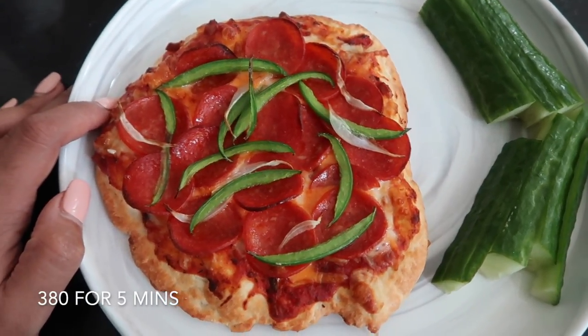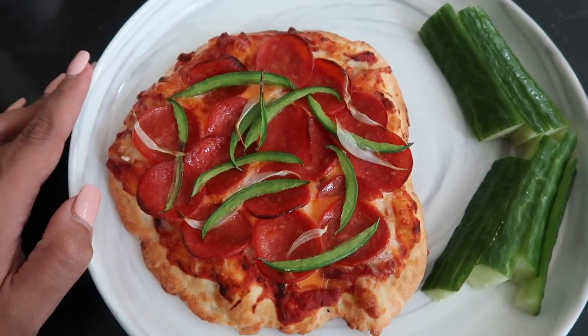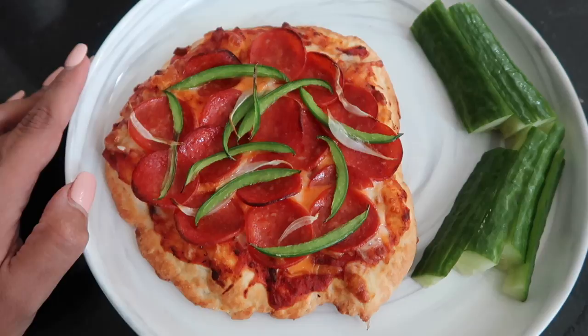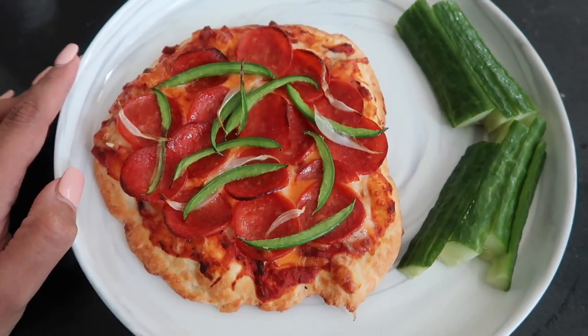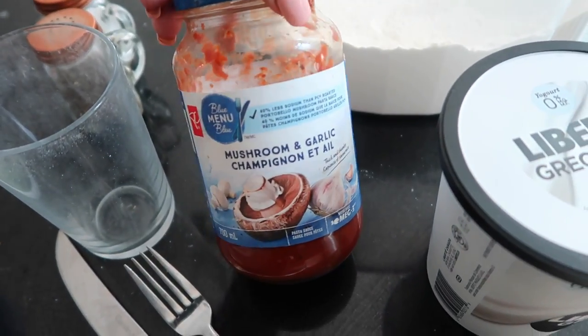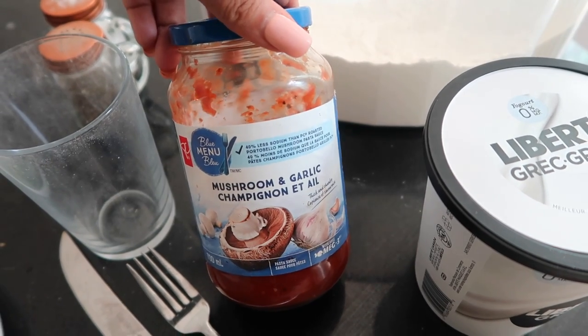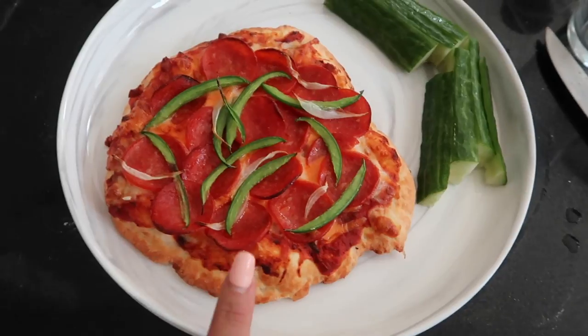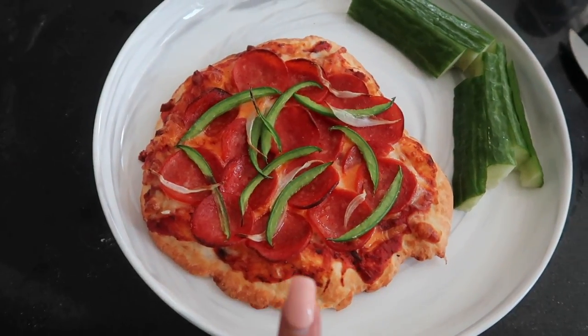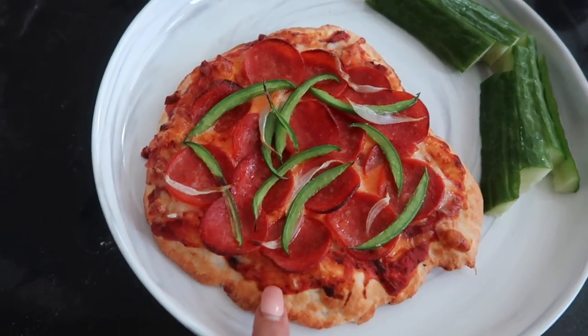For this recipe I used my air fryer — you could use an oven. I like to cook the dough first, so I put it in for about five minutes, then flipped it over, cooked it for another minute, took it out, and added my ingredients. For the sauce I used pasta sauce — mushroom and garlic Blue Menu — because I didn't have pizza sauce. Then I used light mozzarella with a little bit of light cheddar and topped it with pepperoni, onions, and green pepper.